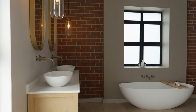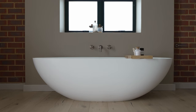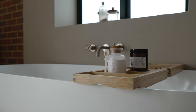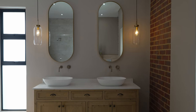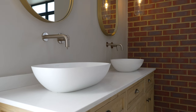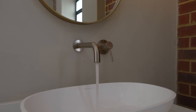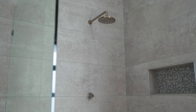The bathroom is anchored by a large freestanding bathtub situated in front of a large window letting light in, complemented by brass fixtures matching those of an equally grand double vanity. The freestanding basins are accompanied by two Edison bulb hanging pendants. A large open shower with mosaic flooring finishes off the beautiful space.